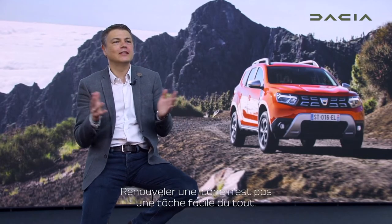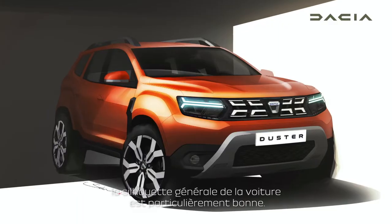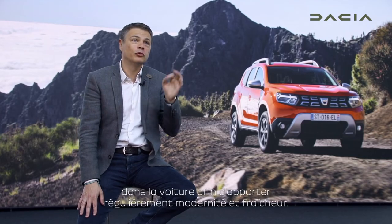Renewing an icon is not an easy task at all. With Duster, what is good is that since the beginning, the silhouette of the car is so great. What we just have to do is some evolution into the car in order to bring a little bit more modernity and freshness.